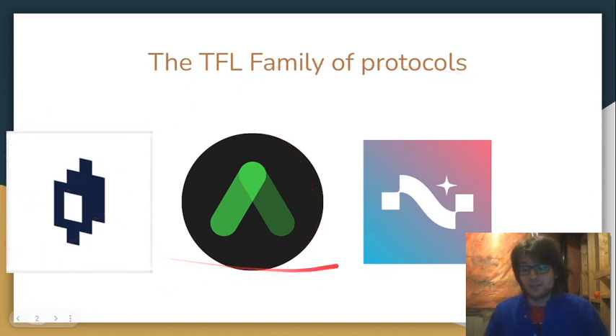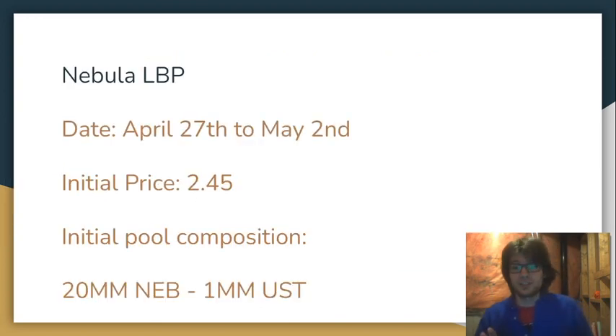These two are very significant, and Nebula is also going to be very significant with very high quality. You should definitely check it out. But this video isn't exactly about Nebula — it's about LBPs. The Nebula liquidity bootstrapping pool is going to be on April 27th, lasting for five days until May 2nd. The initial price of NEB token, the governance token for Nebula, is going to be $245. The initial pool composition is going to be 20 million NEB and 1 million UST.